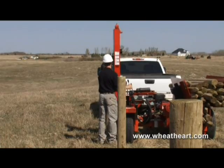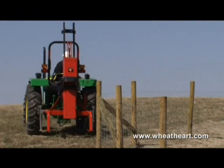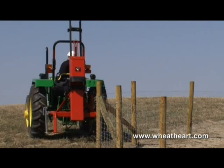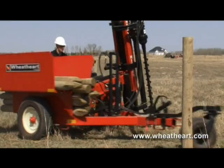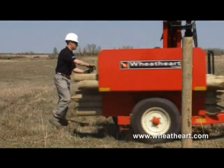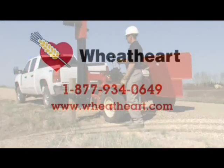Whether it's for livestock, vineyard, orchard, or general-purpose fencing, the Wheathart line of high and heavy-hitter post pounders makes fencing jobs faster, safer, and more efficient. For more information, contact your local Wheathart dealer today, or visit our website at www.wheathart.com.